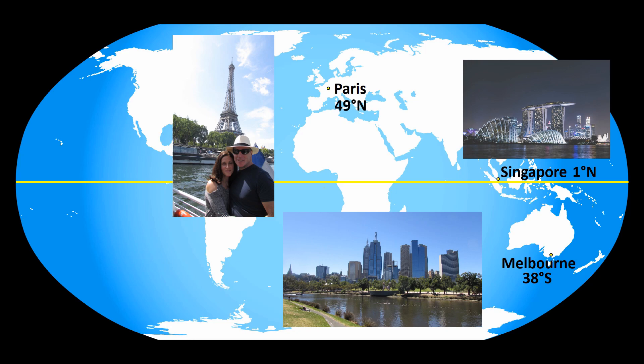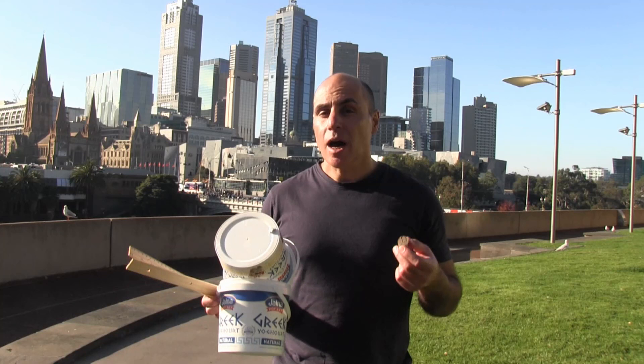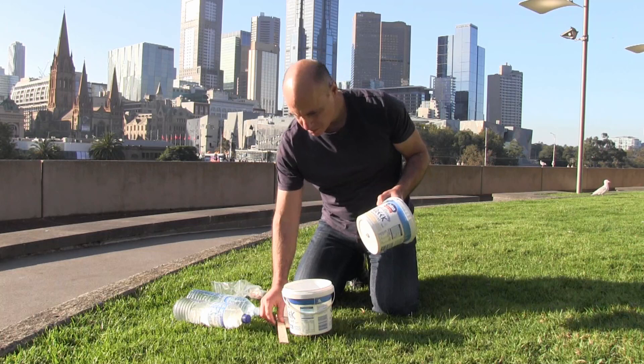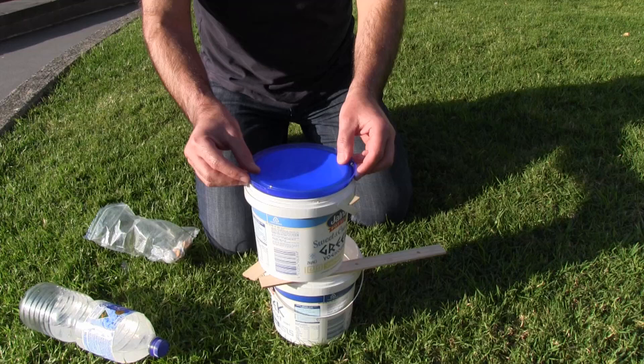Melbourne is 38 degrees south of the equator, and Paris is 49 degrees north. Right now I'm in Melbourne. This is the equipment I'm going to use: two containers, one of which I've drilled a hole into, two rulers, some blue tack, and some small pieces of cork. For each experiment, I'll plug the hole in the container with a bit of blue tack, sit it on top of another container using two rulers, and then fill it with water.